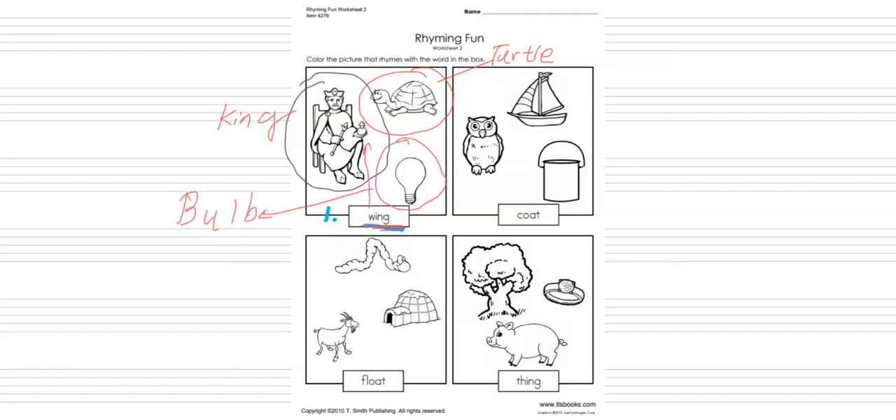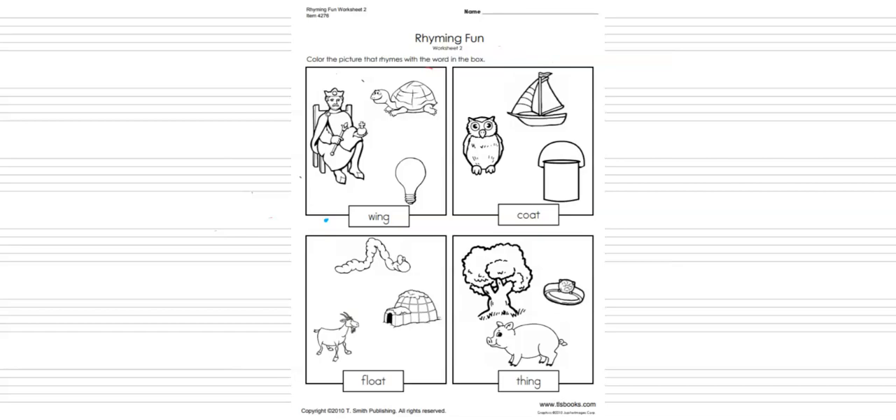Our word here is wing. Wing rhymes with king, so we need to color king. I am going to erase this and we are going to color it. The right word is king, and wing rhymes with king. First I'm going to write the right word: K-I-N-G is king. Now I'm going to color the king — here we go.